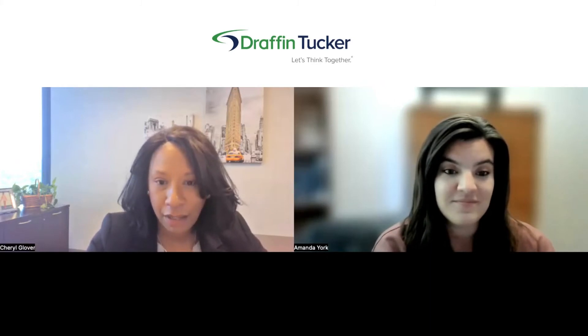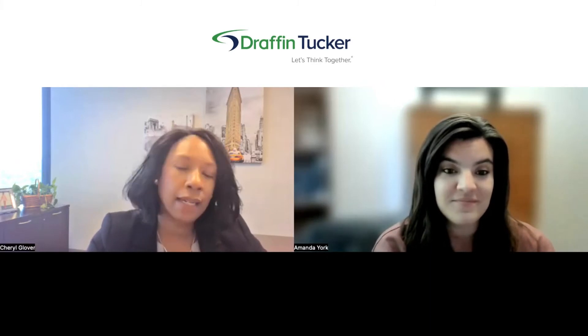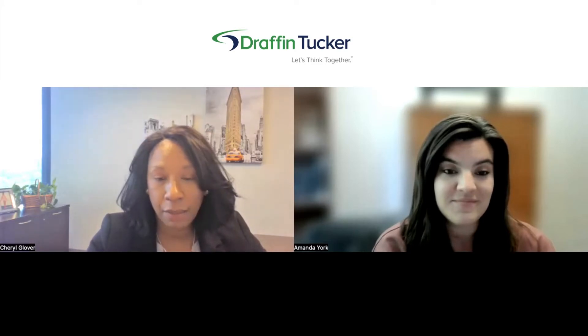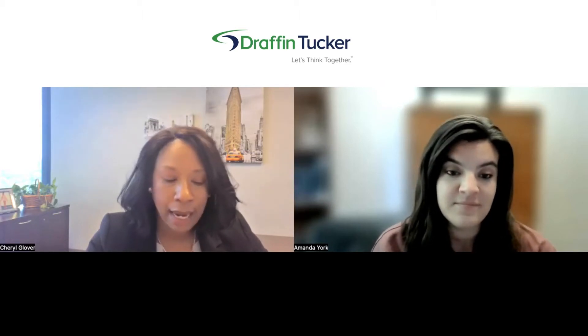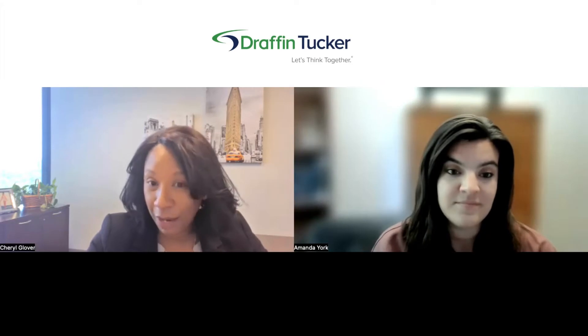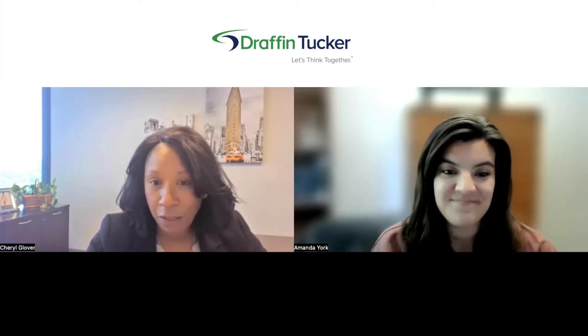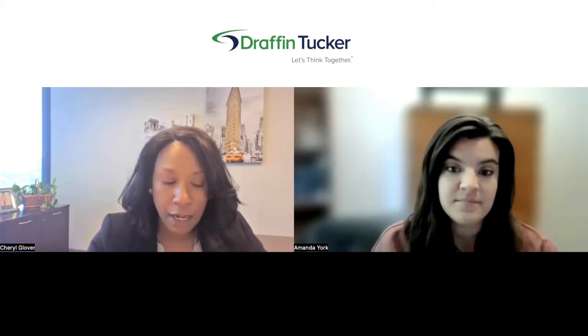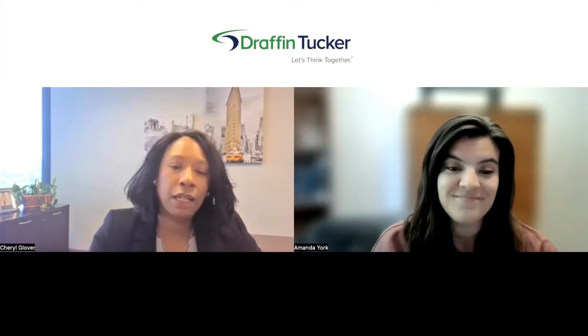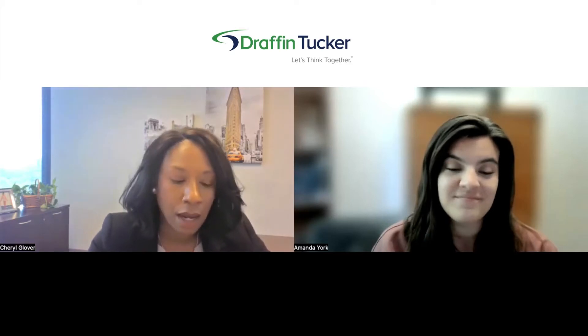Sure. I'm Cheryl Glover. I am the HR manager with Drafton Tucker. We are a regional firm located locally here in Atlanta, but we also have a second office in Albany, Georgia. We are currently at about 100 employees and we are always looking for great people. We have fall, spring, and summer internships available, and we also do summer leadership programs. If you're interested in some of those opportunities, be sure to check us out on our website.